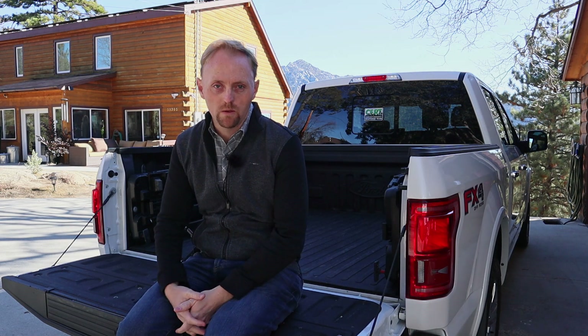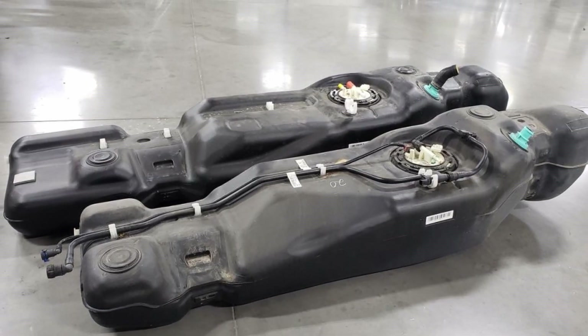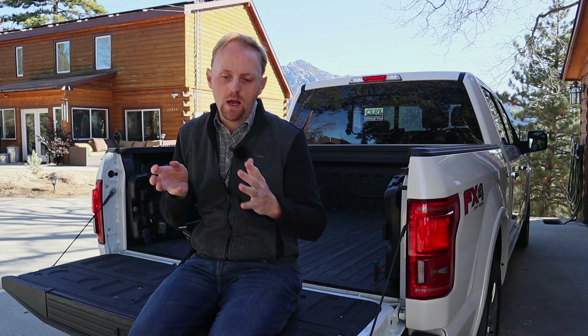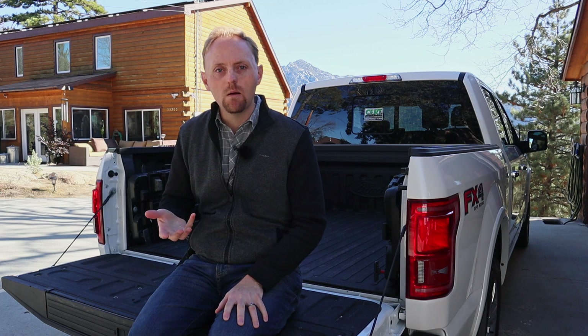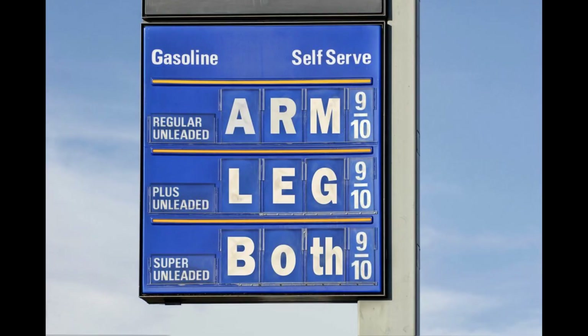The third thing I love about this truck is the 36-gallon extended range fuel tank. In my opinion, this should be standard on trucks and not an option. Having that extra fuel range lets you be more strategic about where you stop for gas — you can go to places like Costco where it's more affordable to fill up. It saves time and money. When you're towing and getting around 10 miles per gallon, that 36 gallons gives you over 300 miles of range. With the standard 23-gallon tank, you're stopping for gas all the time.